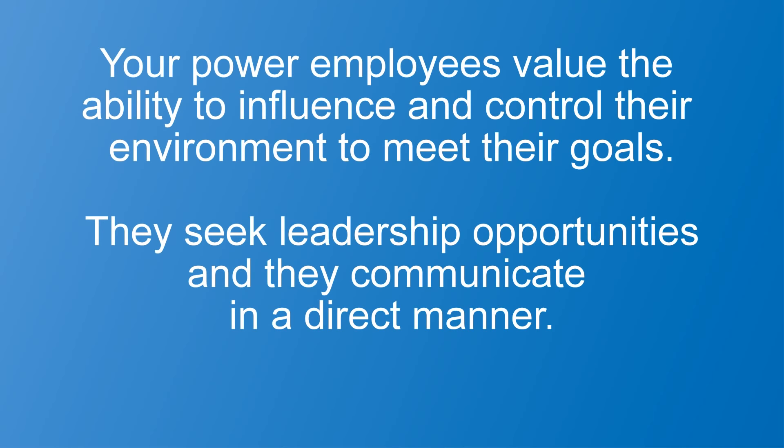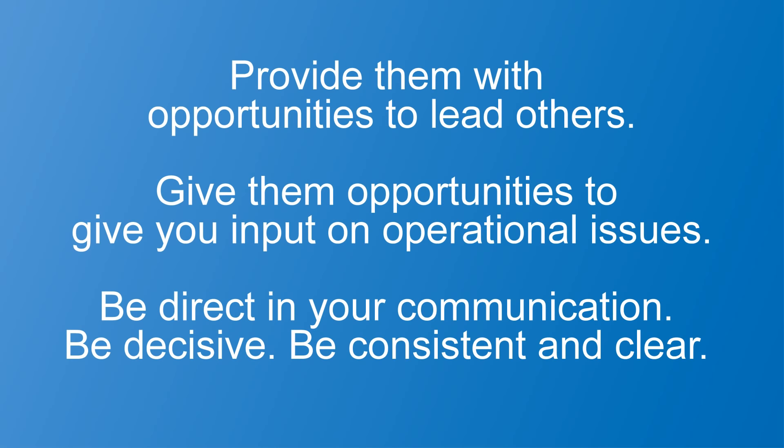Let's talk about your final group of employees: those who have a high need for power. Your power employees value the ability to influence and control their environment to meet their goals. They seek leadership opportunities and they communicate in a direct manner. Here are three things you can do: First, provide them with opportunities to lead others. Second, give them opportunities to provide input on operational issues. And third, be direct in your communication — be decisive, consistent, and clear.